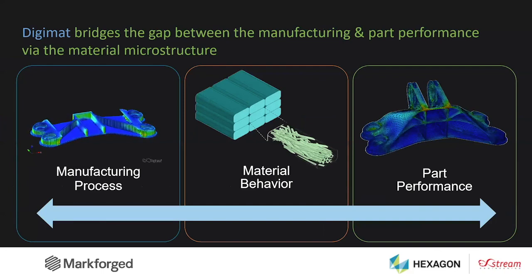If there was one slide to remember on DigiMAT, I think it's this one. With our multi-scale technology, DigiMAT bridges the gap between the manufacturing and the part performance.